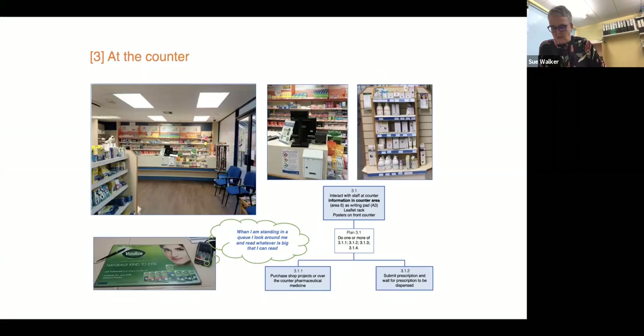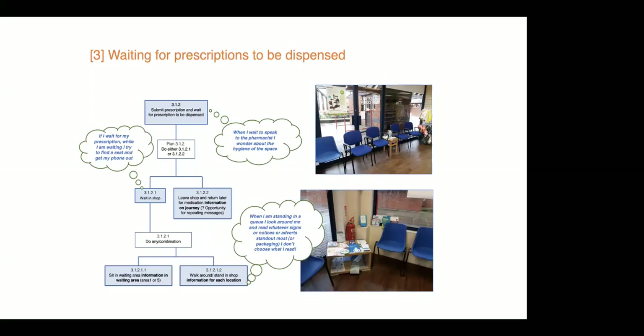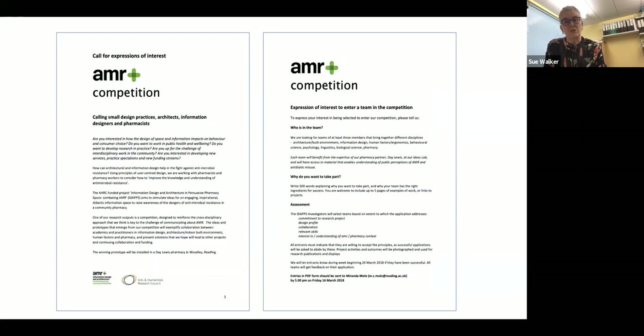So we captured some comments, some conversations that people had in various bits of the pharmacy. And we were particularly interested in spaces where people had to sit around and wait, for example. We then decided, and this is following the model in architecture, to run a competition to try and get some innovative solutions to how we could use this space and how we could move forward with some ideas.